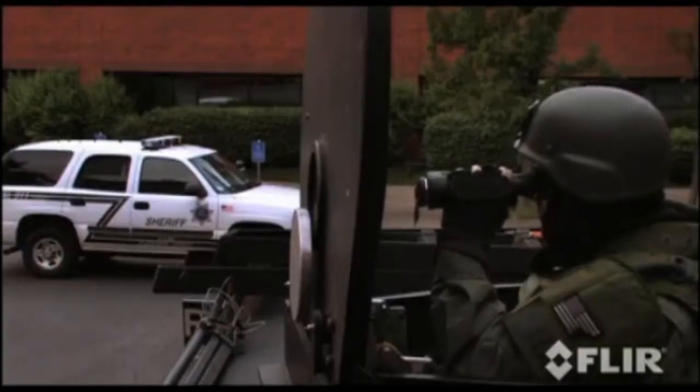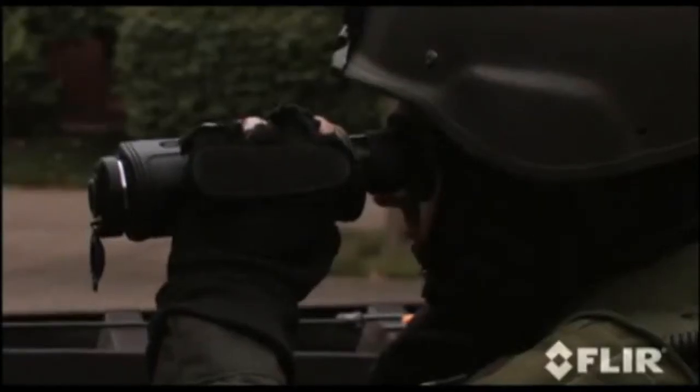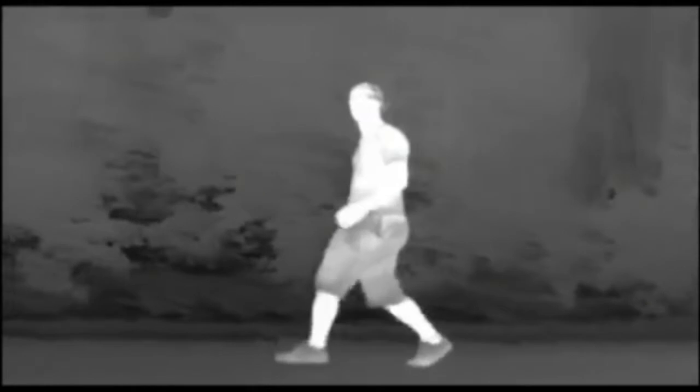The FLIR H-Series is the first thermal imaging camera especially designed for law enforcement. Every feature was engineered with only one thing in mind: to maximize its utility in the missions that law enforcement officers encounter every day.